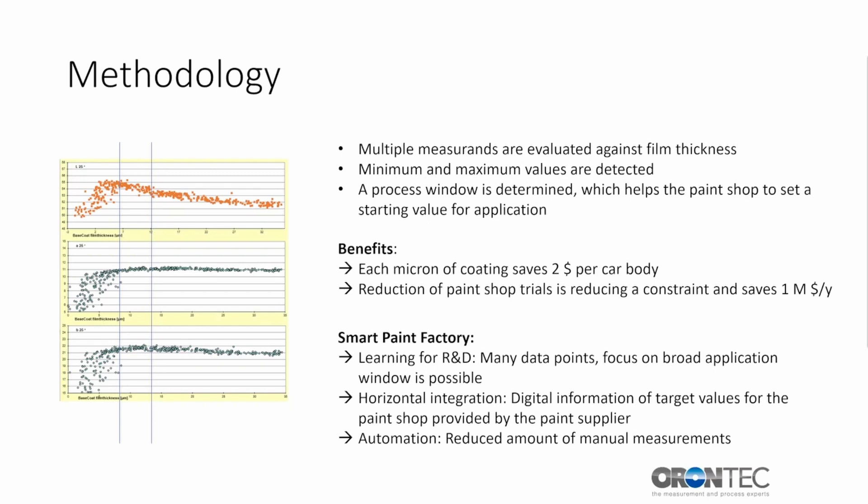This process window helps to set an optimal operating point for the application process. One of the benefits of the method is a saving of approximately $2 per car body for each micron saved at the application process. Paint shop line trials are also saved, leading to a cost reduction in the dimension of $1 million per year. For the Smart Paint Factory, this means R&D can optimize formulations for lower film thickness or a broader process window targeting more robustness in the application process — enabled by the high number of data points. A digital transfer of data from the paint supplier to the paint shop is a case of horizontal data integration. The measurements are automated, leading to more time for lab staff to focus on data evaluation instead of data collection.